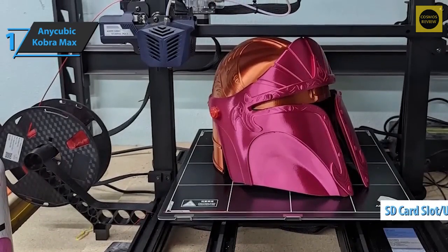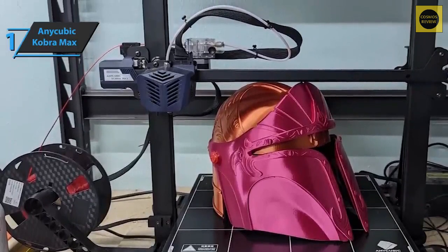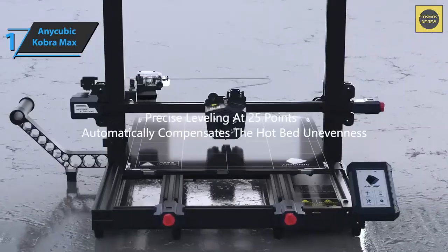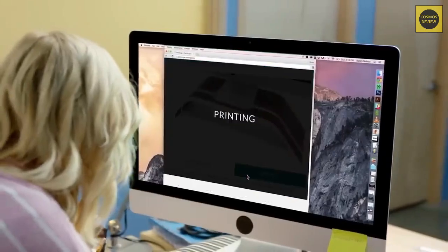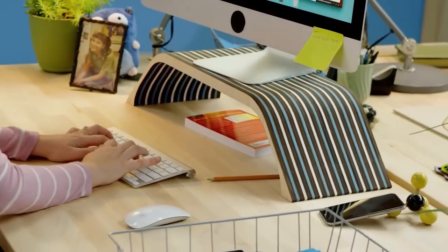Print files are loaded via the micro SD card slot on the front, or via USB using an adapter. The Cobra Max is also one of the quietest FDM printers currently on the market. Overall, this product delivers premium performance at the best possible price-to-quality ratio. That's it for the top 5 best 3D printers in 2023 — like, comment, and subscribe to receive notifications about our latest videos.